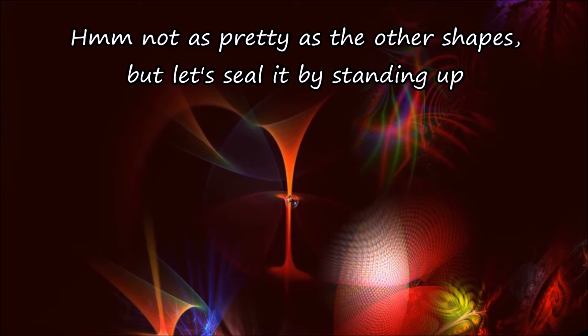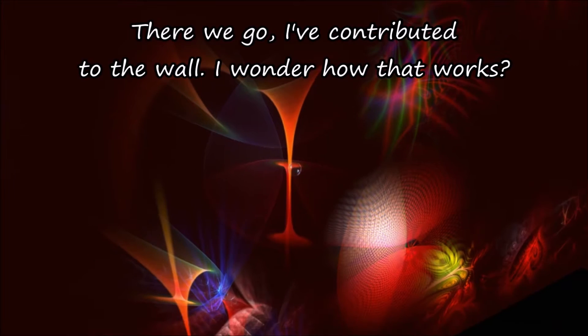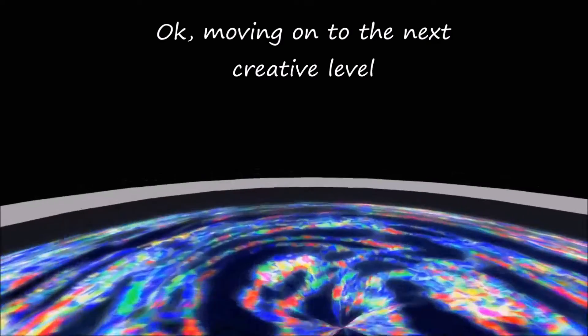Hmm, not as pretty as the other shapes, but let's seal it up by standing up! There we go, I've contributed to the wall. I wonder how that works? I love how the colours reflect off my shiny shirt! Okay, moving on to the next creative level!